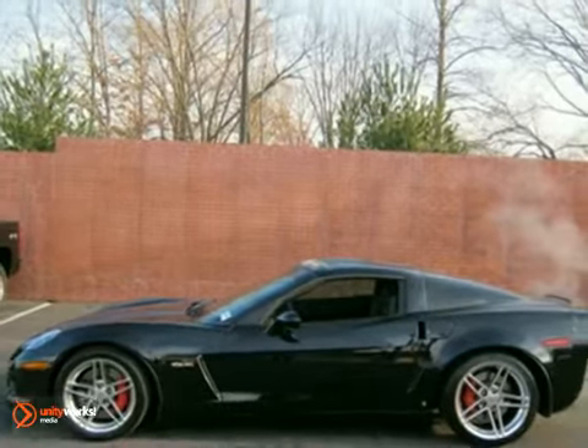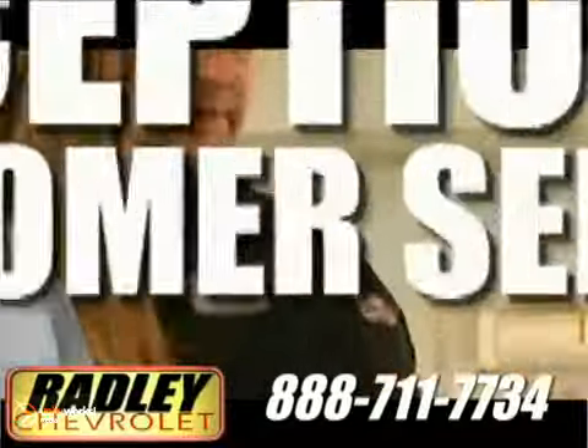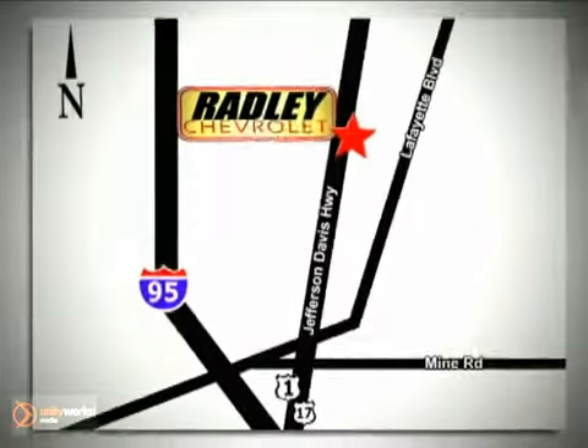Come in and take a look for yourself. We have a huge selection, exceptional customer service, and the exclusive low price guarantee. We're conveniently located at 3670 Jefferson Davis Highway in Fredericksburg.